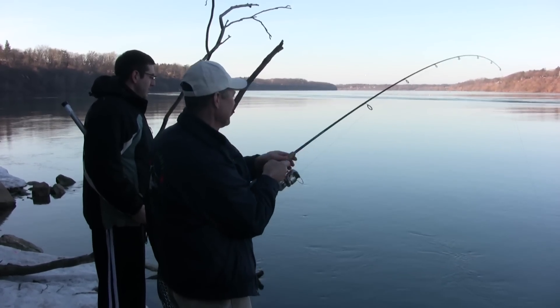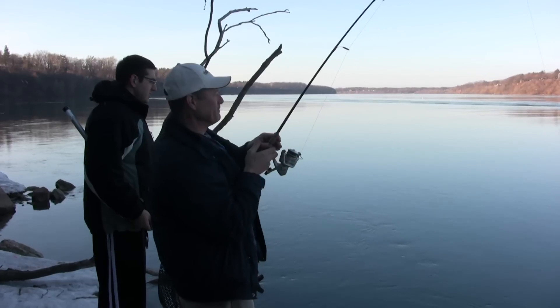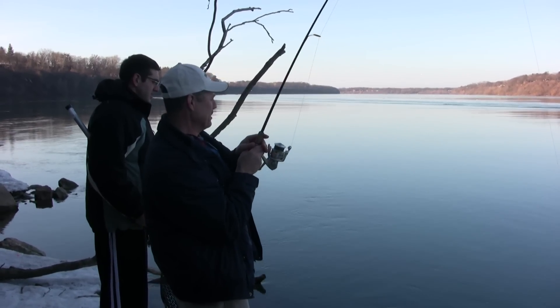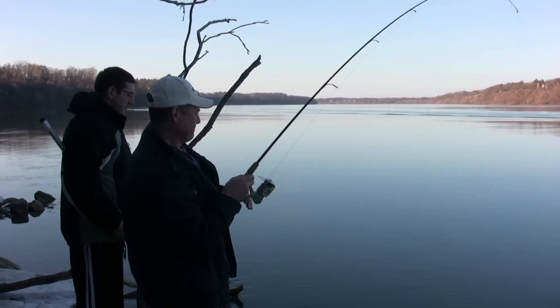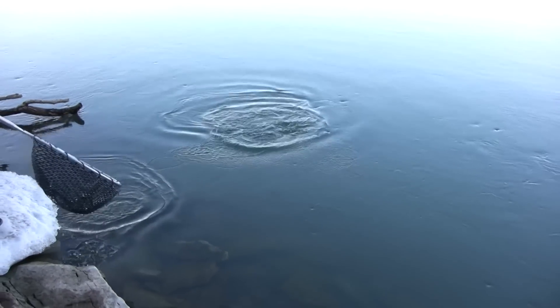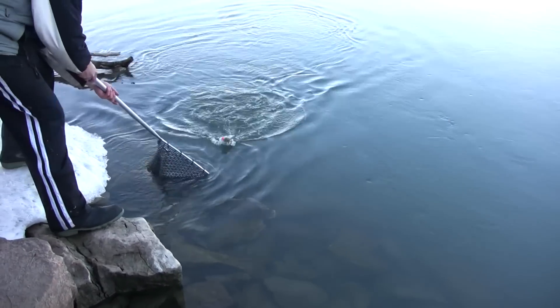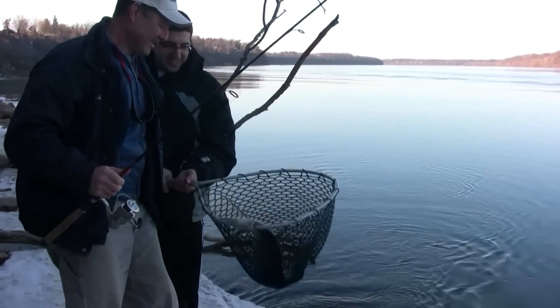It feels like a decent fish. I'm casting upriver. You see, there's a boat there — just to talk about being boatless, you don't need a boat this time of year. And there's a nice little rainbow trout right there, folks.